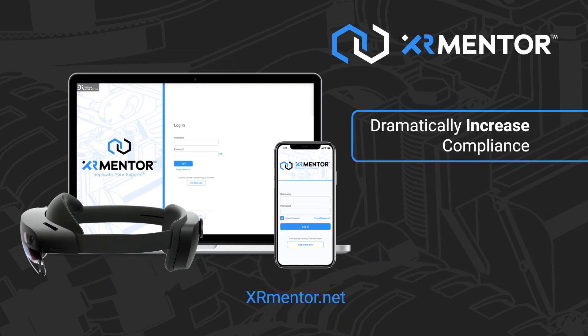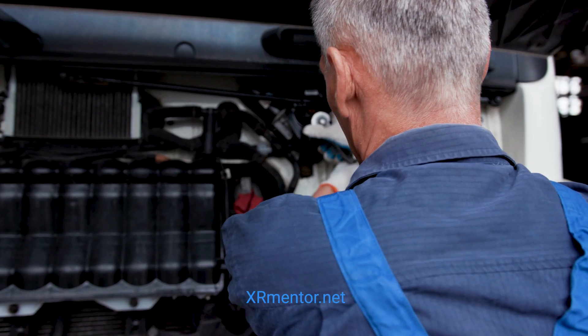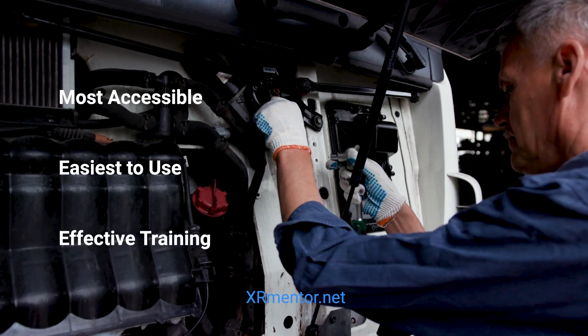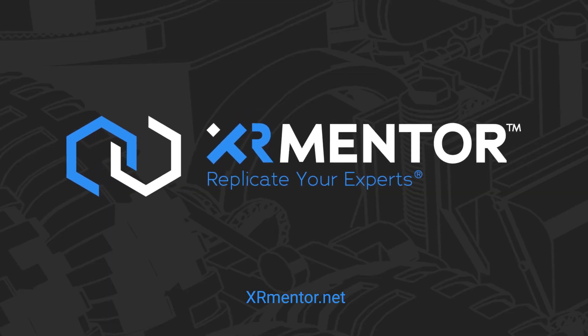The product suite will dramatically increase compliance to standard procedures, improve first-time fix rates, and evaporate your travel costs. XR Mentor is the most accessible, easiest-to-use, and effective training platform in the industry. XR Mentor — replicate your experts today.